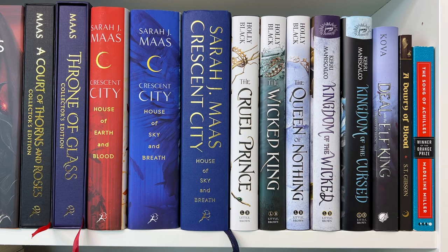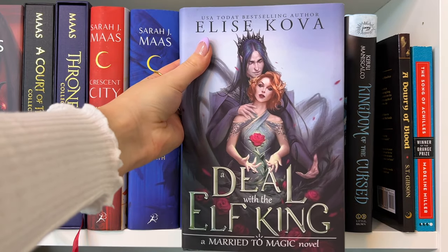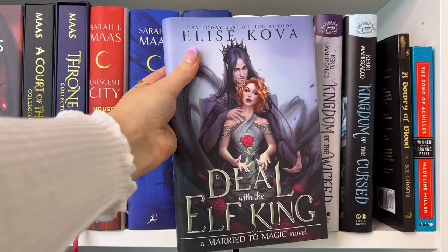The next book is Deal with an Elf King by Elise Kova. I haven't heard great things about this book, but it is absolutely beautiful, so even if I hate it, I'm going to keep it. Then I have A Dowry of Blood by S.T. Gibson — a little darker, a little heavier, it definitely discusses topics of abuse and toxic relationships, but it's a really beautiful and well-written story and I loved some of the characters and dynamics. I definitely recommend. And then A Song of Achilles by Madeline Miller — which isn't really a fantasy romance but it just fit here. I definitely want to read this book very soon. I've had it for so long but I'm just intimidated because I want to love it so badly.